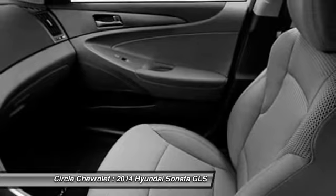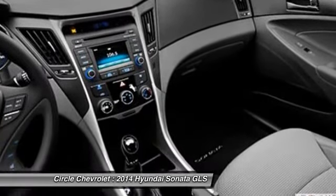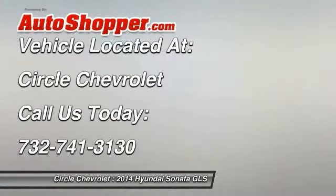Child safety locks, side airbag system, MP3 player. Take this vehicle for a spin and see why so many shoppers are now proud owners.